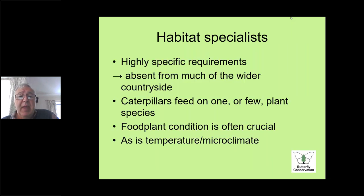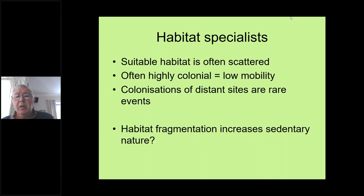Habitat specialists are fussier — they often only feed on one or two food plants; their caterpillars are very particular and will reject other food plants rather than feed on something they're not happy with. Microclimate can be very important to them, as is the abundance of the host food plant. They're very colonial, often with less mobility than generalist species like peacocks and tortoiseshells that will fly over big distances. Even quite powerful fritillaries will often stay within one or two kilometres of where they were born.